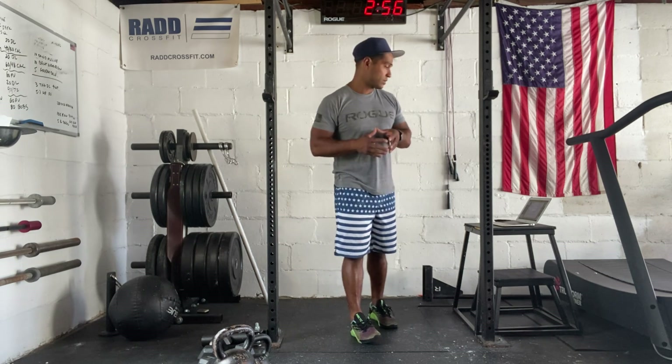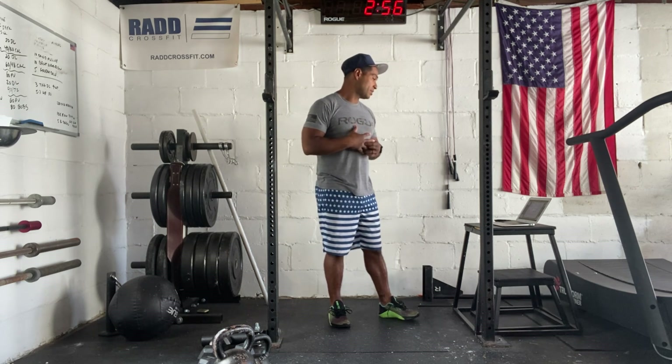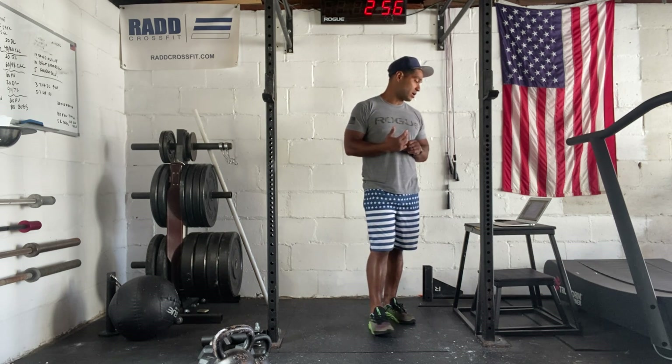Today is July 24th, 2021. I'm going to take you through our workout. Today we have teams of two. We're going to be working gauntlet style — I'll explain that in a moment. We're going to be working on kettlebell swings, lunges, box jumps, and also cardio.